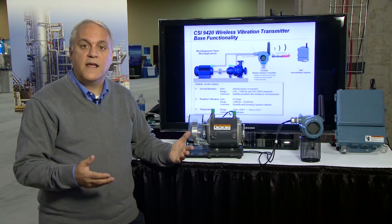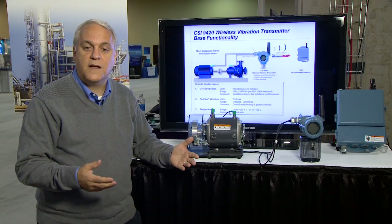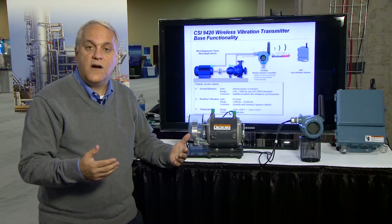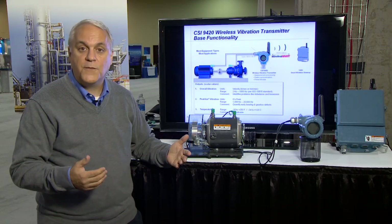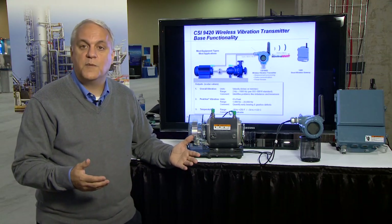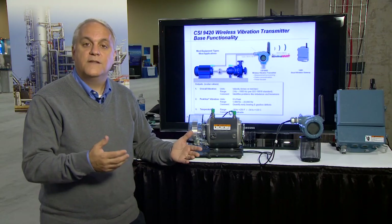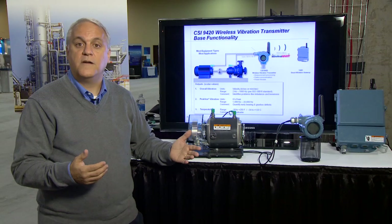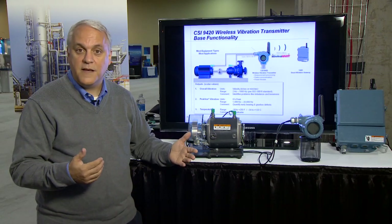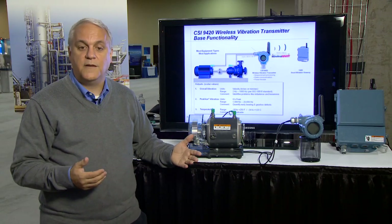In summary, the CSI 9420 wireless vibration transmitter makes it possible for the first time to easily and cost effectively monitor your equipment from the control room. With Emerson's patented peak view signal processing, it allows the operator to have a simple way to detect the presence of faults at their onset and notify maintenance so that corrective actions can be taken long before it leads to failure. Thank you for your time, and for more detailed information, visit our website.